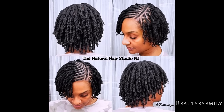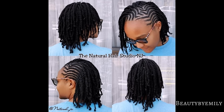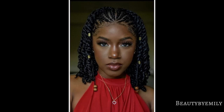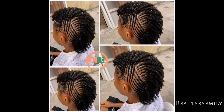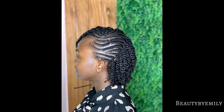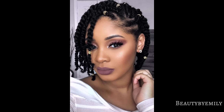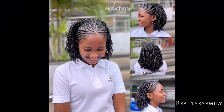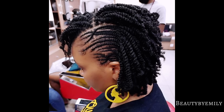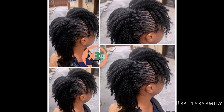Hello everybody, welcome back to my channel, thank you so much for tuning in today. Grab a seat, sit back, relax, and enjoy the content we have put together for you on this channel. You're watching Beauty by Emily.